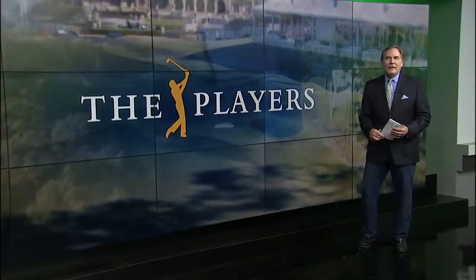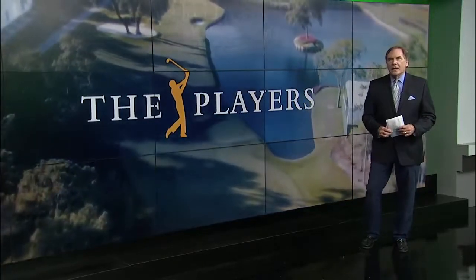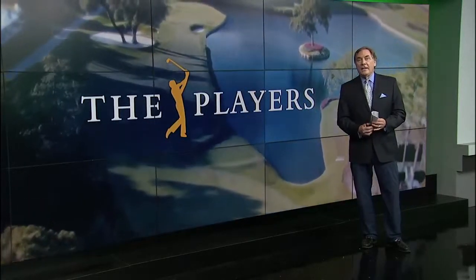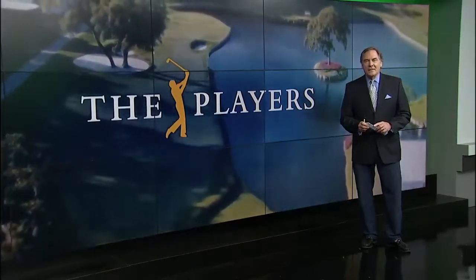But if you carry a golf bag for a living, as Russell Henley's caddy Todd Geswell does, you are not going to carry anything extraneous — but he takes us tonight inside the bag.